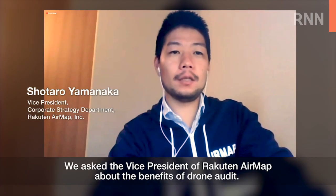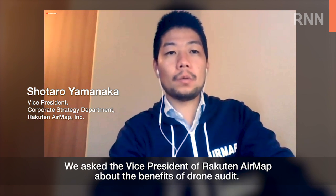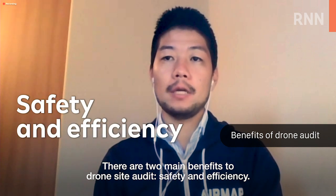We asked the Vice President of Rakuten AirMap about the benefits of drone audit. There are two main benefits to drone site audit: safety and efficiency.